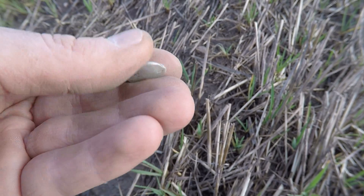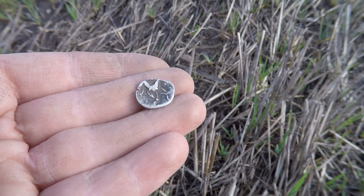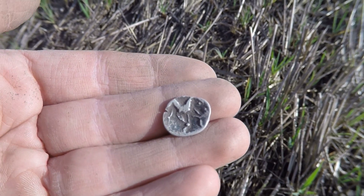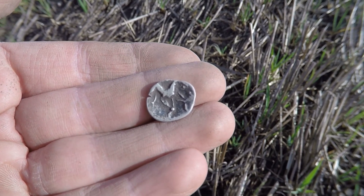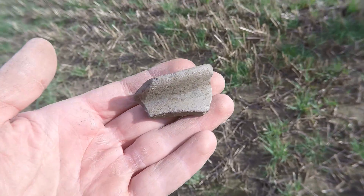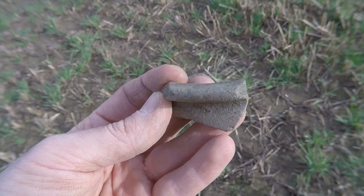That's a prancing horse, I believe — and I'm pretty sure that's the Corieltauvi tribe. That is amazing. They don't pop up very often. This day is just — what can I say? I am over the moon. Look, greyware all day. Let's keep going.